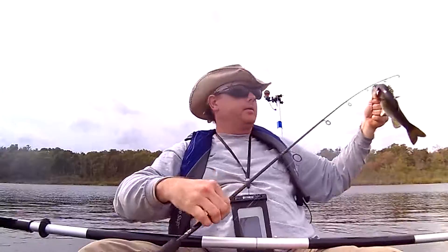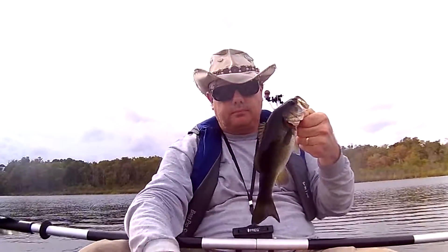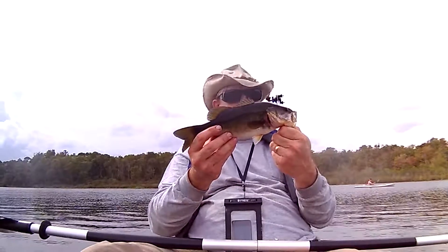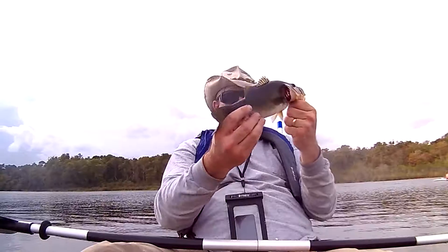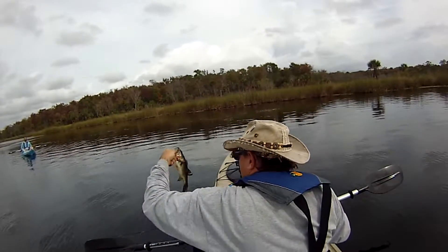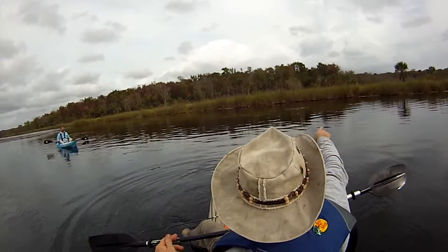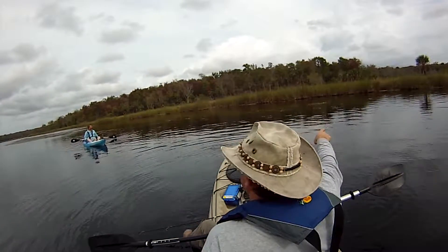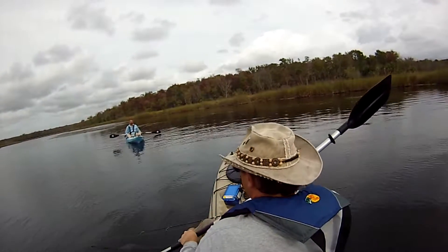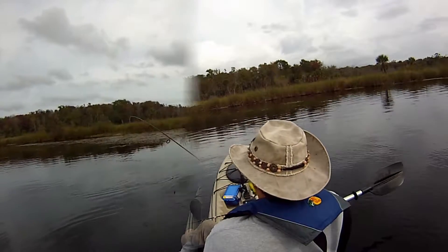Got a little bass here. There we go. Too little to keep. I cast it up in there — yeah, that little pocket. I was working through there about where that weed is right there, he was sitting there. He came up out of the grass or something. Lucky. So there you have it — the fishing is just lucky, you guys. A little guy.